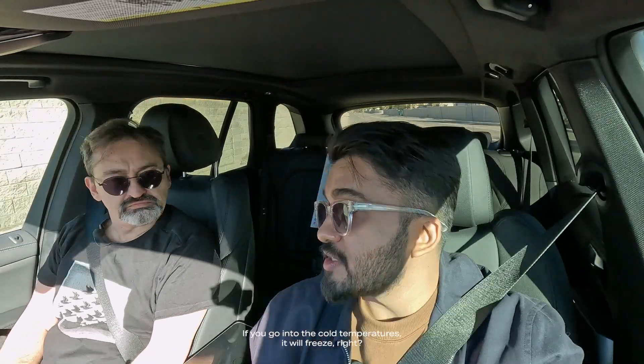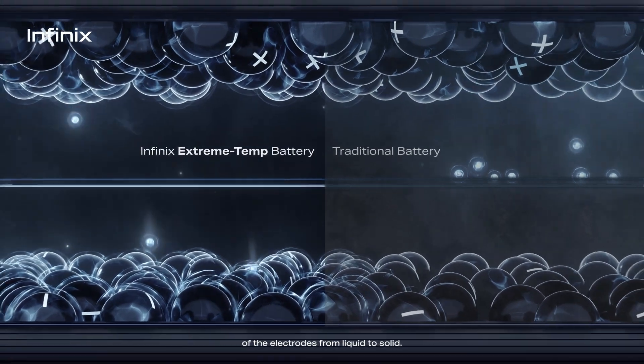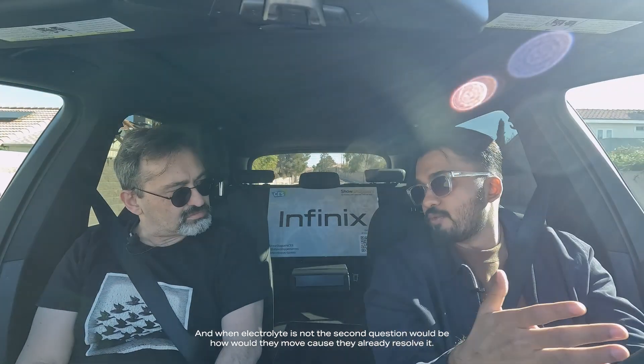Electrodes are usually in a liquid state. If you go into cold temperatures, they will freeze, and that will definitely affect battery usage a lot. However, a brilliant team at Infinix has been able to change the state of the electrodes from liquid to solid. The second question would be: how would they move if they are already solid? It's not easy to find zero temperatures everywhere — we're talking about minus 40 degrees.